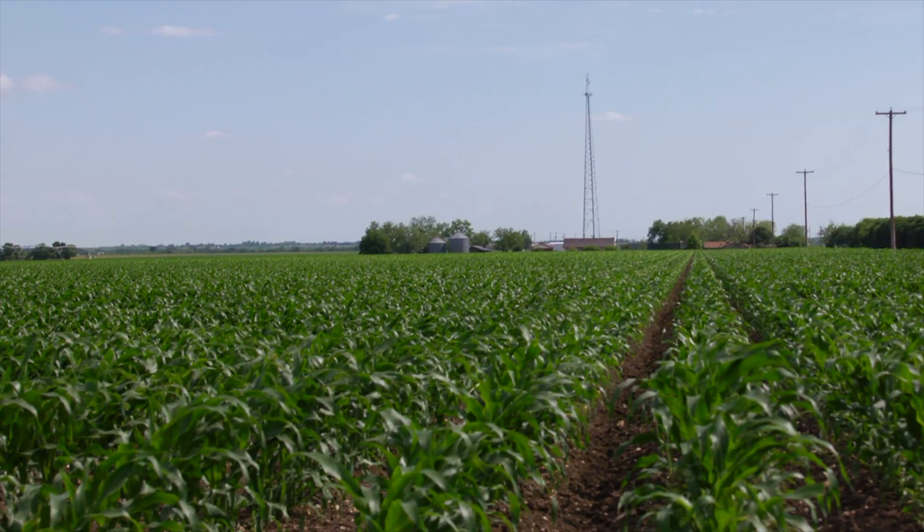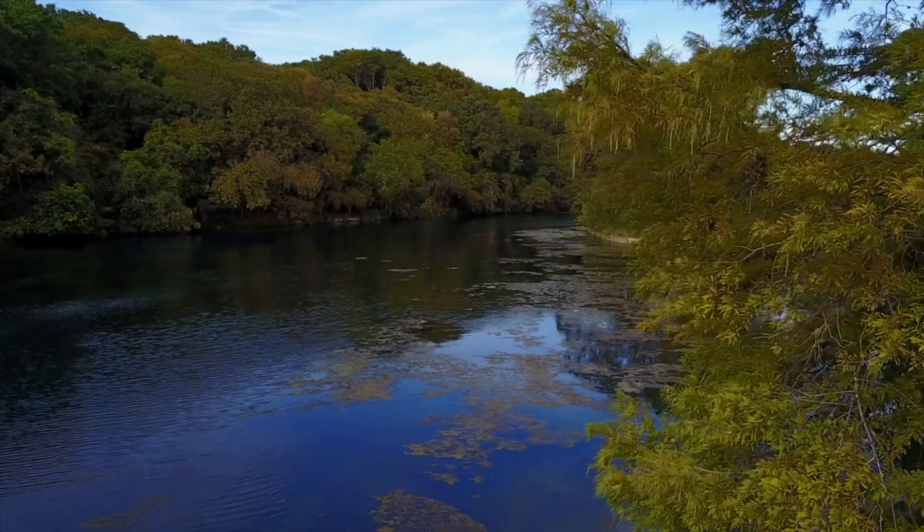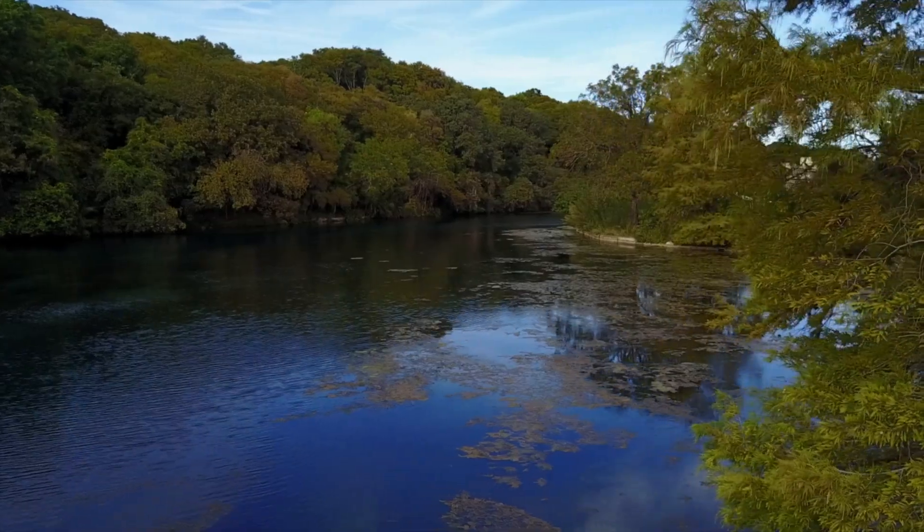and to help us manage the levels and the quality of the aquifer better for our customers and for the environment and the ecosystem in general.